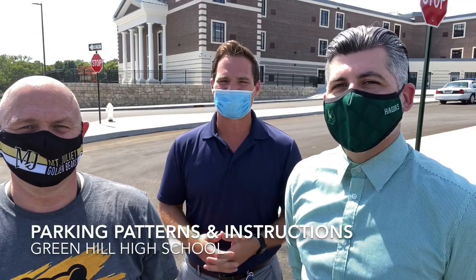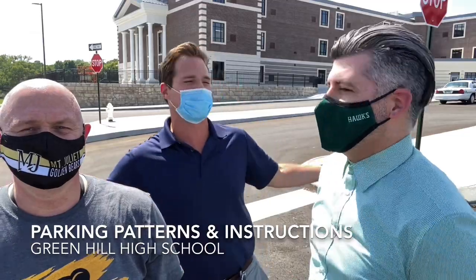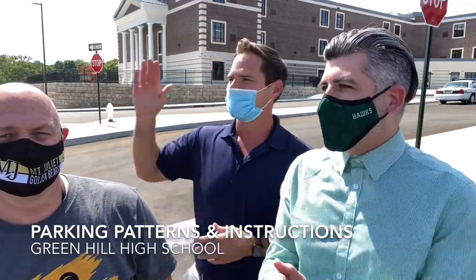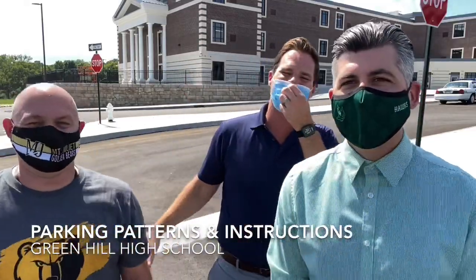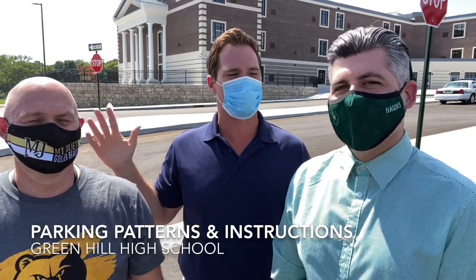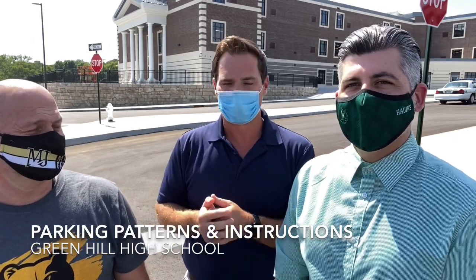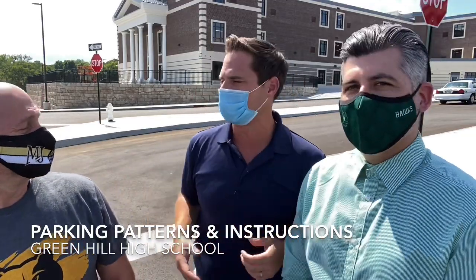Hello everyone. I'm Bart Barker with Wilson County Schools. Joined here I have Jeremy Willis, Assistant Principal with Mount Juliet Middle, and Kevin Dawson, Principal at Green Hill High School. They're going to help us out on traffic patterns and just some simple, basic need-to-know stuff for parking here at Green Hill High School. A portion of Mount Juliet Middle will be joining Green Hill High School. Let's go for a little spin and kind of fill people in on what's going on.